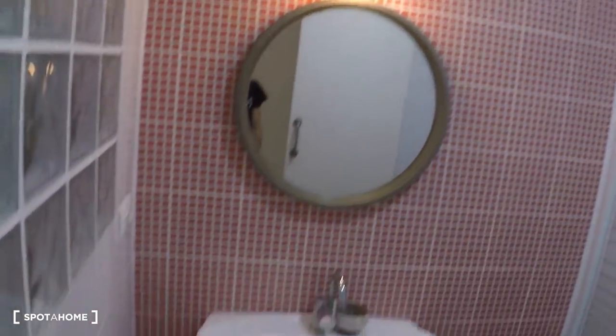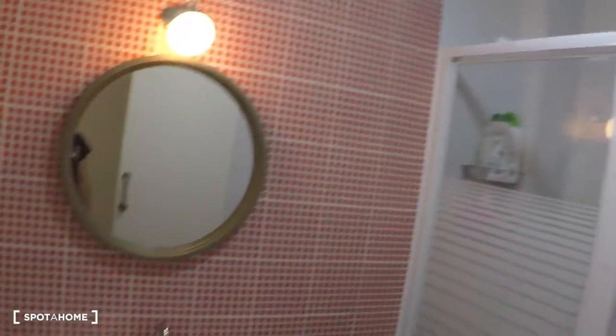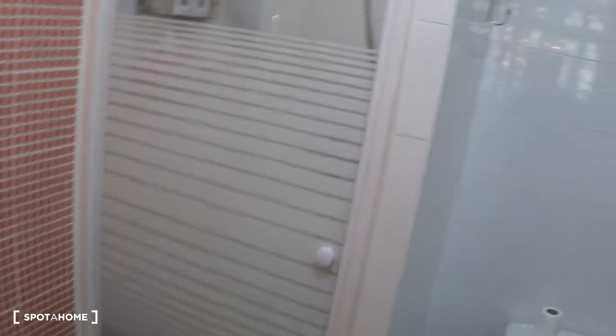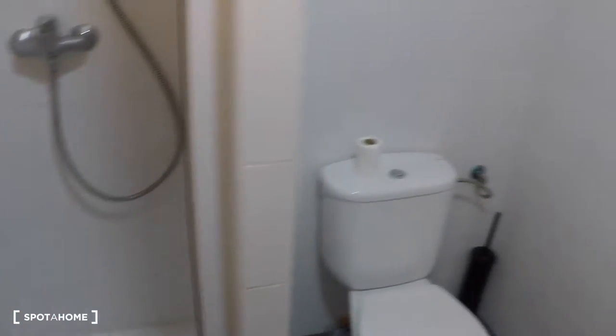Over here on my right is the bathroom. As you can see, it was all renovated. In the bathroom you have a mirror, a sink, a shower, and a toilet.